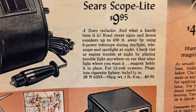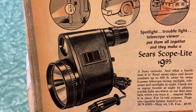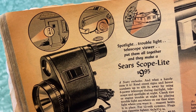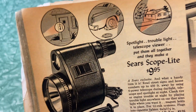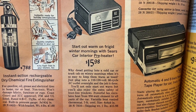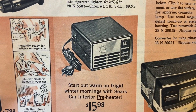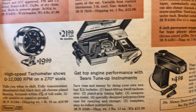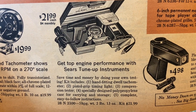Sears scope light — a Sears exclusive. 'Read street signs and house numbers up to 450 feet away using a six-power telescope during daylight; telescope and spotlight at night.' Why do you need to read house numbers from 450 feet away? You're spying on your neighbors! For when you're calling the cops, you can get out your spy-light slash telescope and see the house number from across the street. Who doesn't need a fire extinguisher for Christmas? Start out warm on frigid winter mornings with the Sears car preheater — I'm sure that didn't start any car fires. Plug it in, stick it in your car. How many cars caught on fire with those?